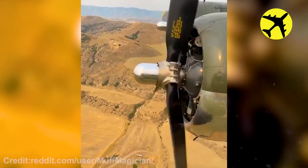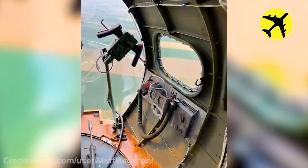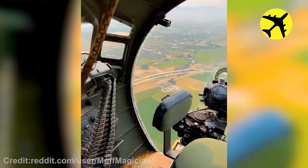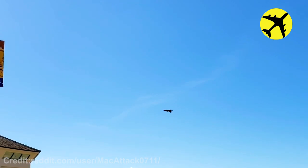This is what flying on a B-17G looks like. An F-18 Super Hornet flyby paired with a half-barrel roll.